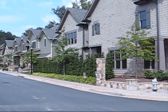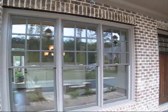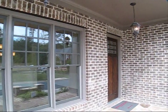Welcome to Homesite 10 at West Village. This gorgeous brick, shake, and stone home is located on a fabulous corner lot. Beautiful stone steps lead to the front porch entry.